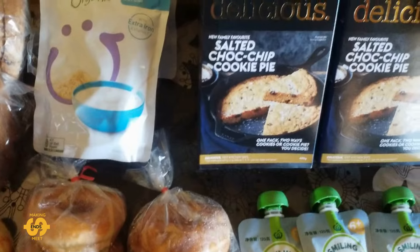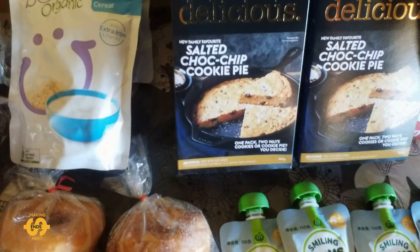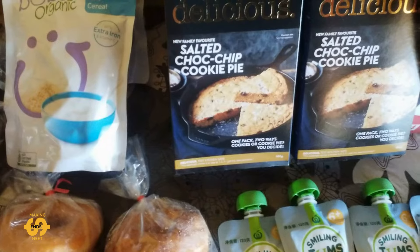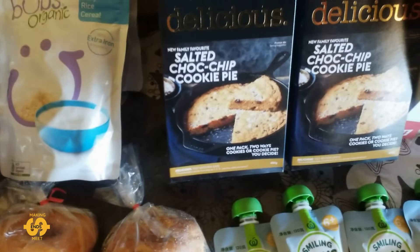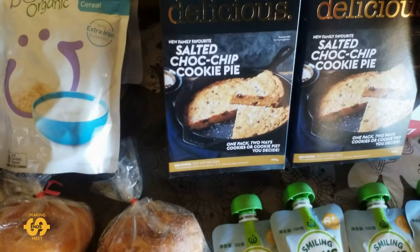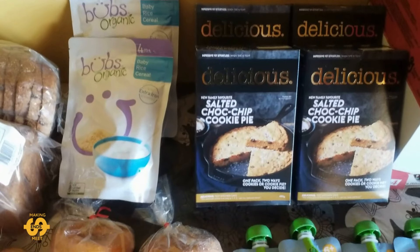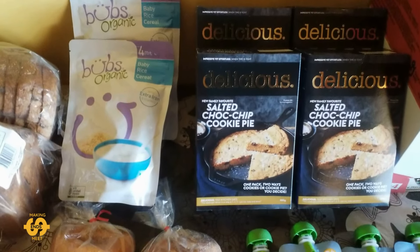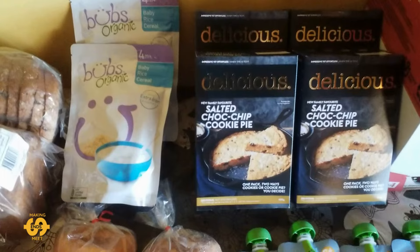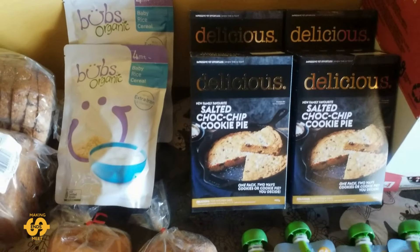I also managed to get four boxes of this salted choc chip cookie pie mixture that I've been getting — I think I've had it a couple of times the last couple of weeks. They have heaps and heaps of it available at the moment, so I actually got given a full box with four in it. We have tested them out already and made some cookies with them the other weekend, and they are delicious. So that was great to get four more boxes.